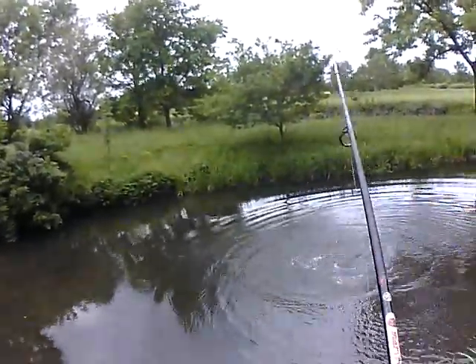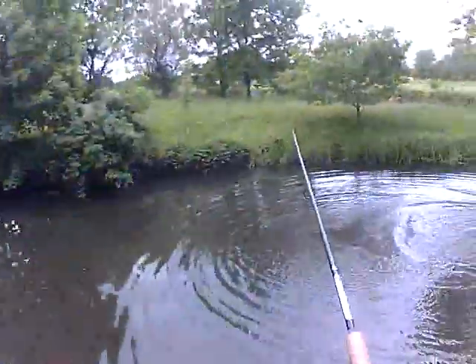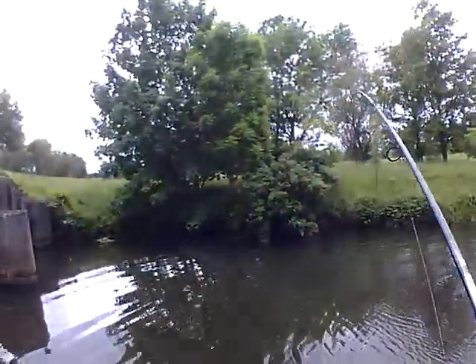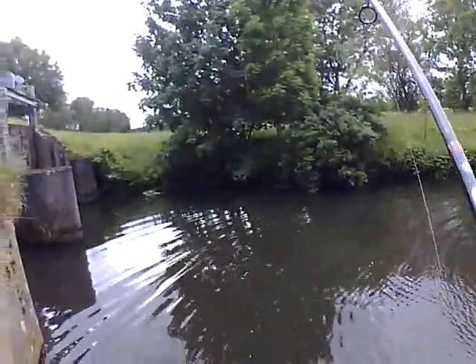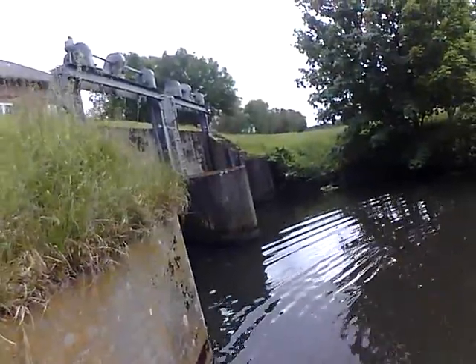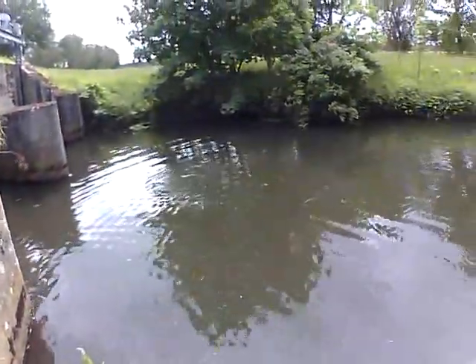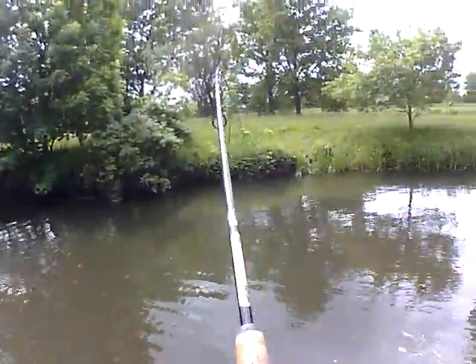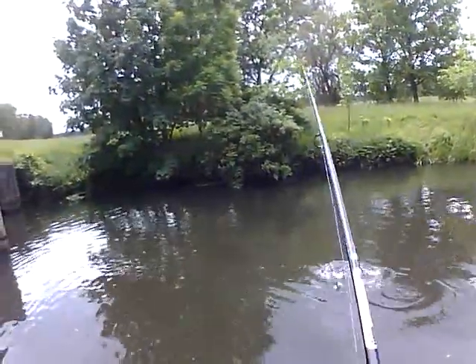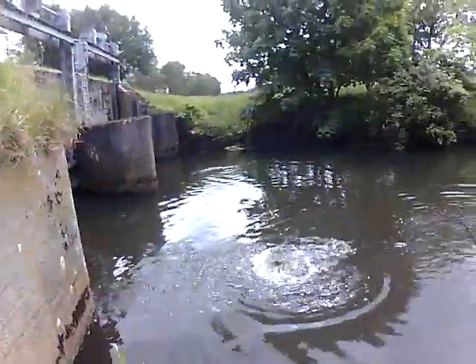Oh God, what the heck is this? I hooked a fish — big fish. What is this? It's an asp, I think. No — it's a trout. Sea trout.